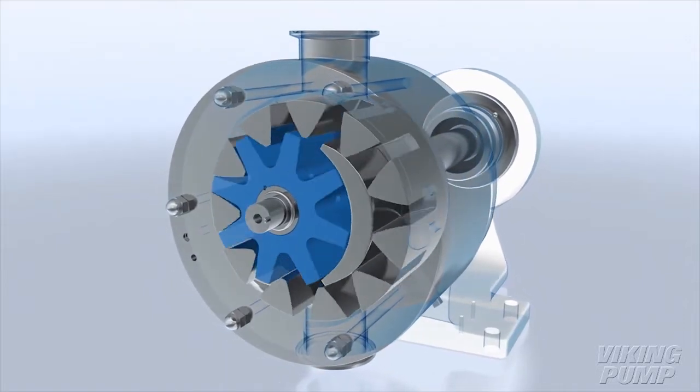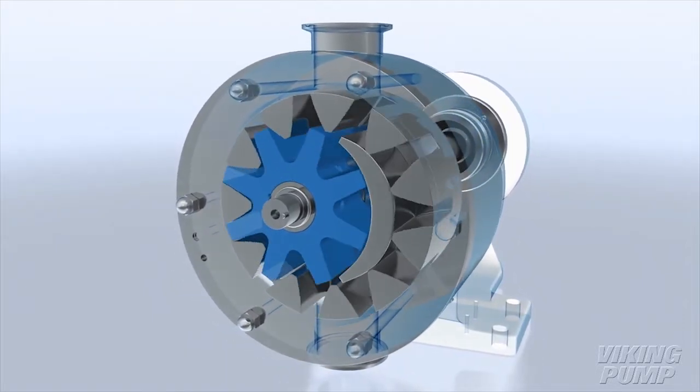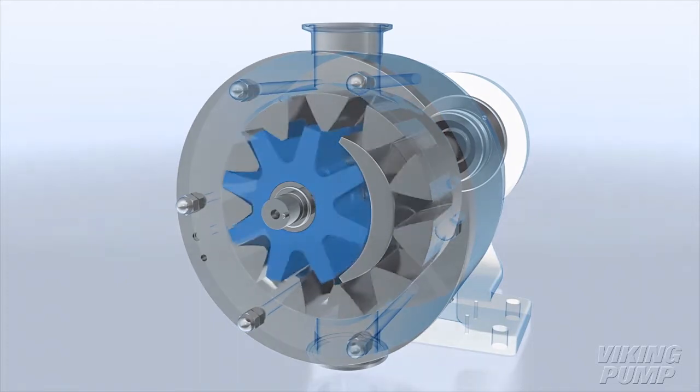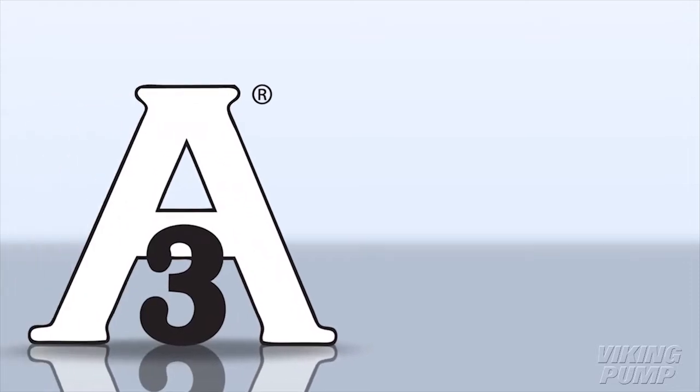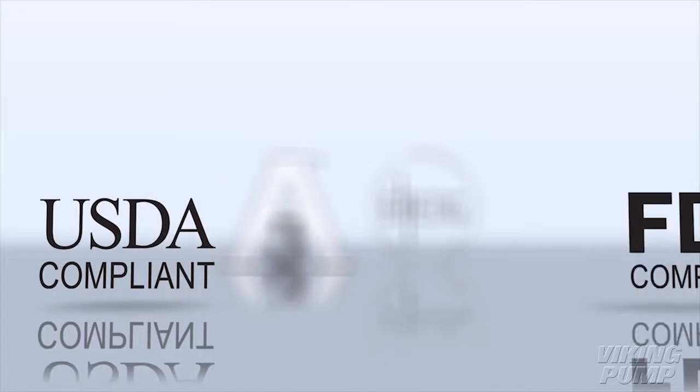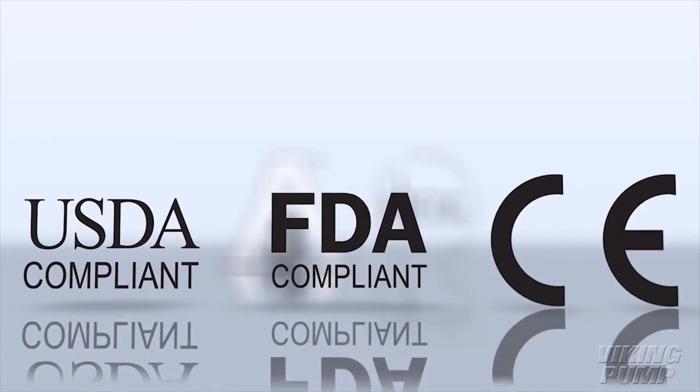Hygienic Series is the only internal gear pump able to satisfy global hygienic standards and your most demanding liquid transfer needs, from 3A listing and EHEDG certification for cleanability to meeting USDA, FDA, and CE quality standards.